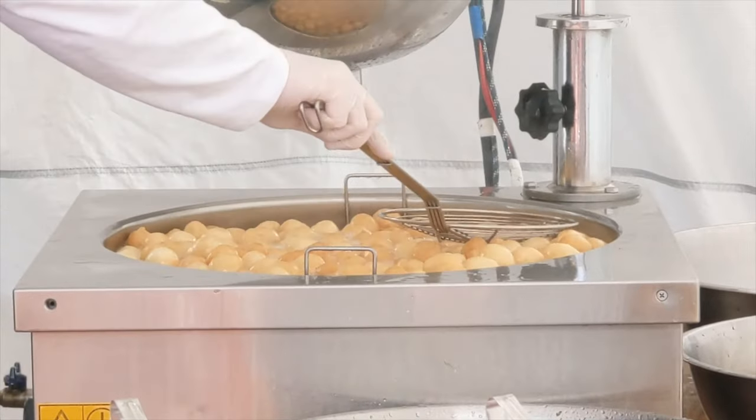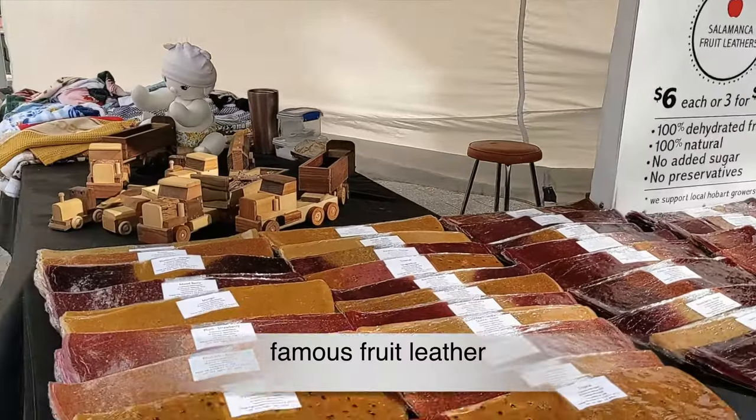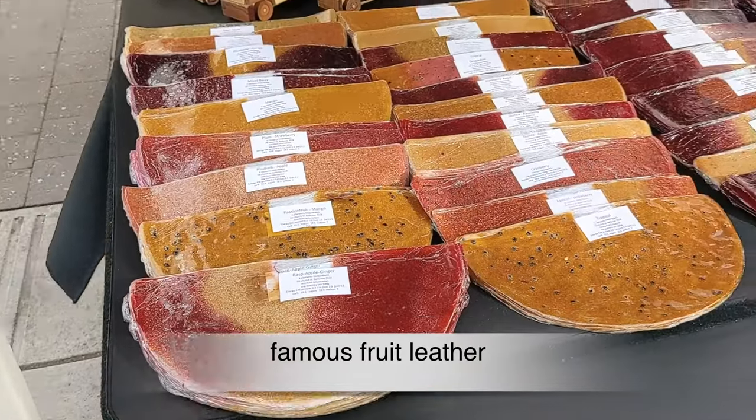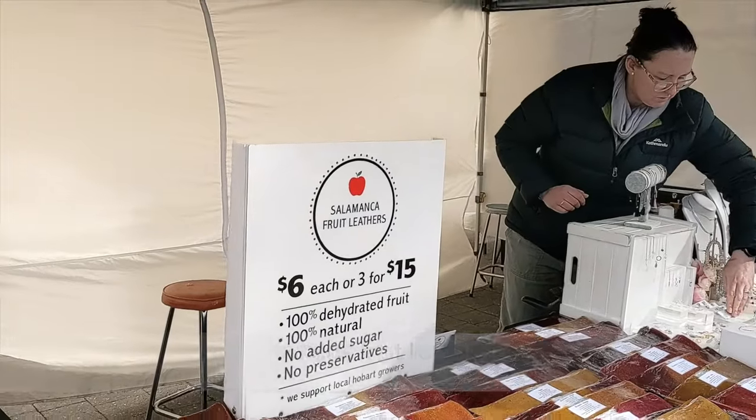Located in historic Salamanca Place, next to the Hobart waterfront, the market has over 300 stall holders and operates every Saturday. It is owned and operated by the City of Hobart.